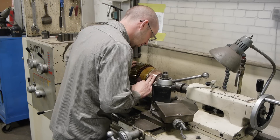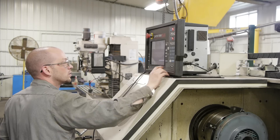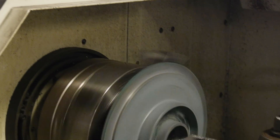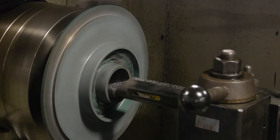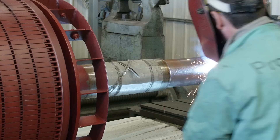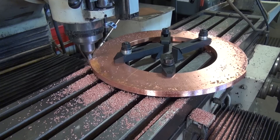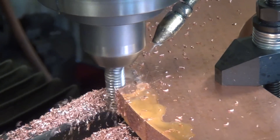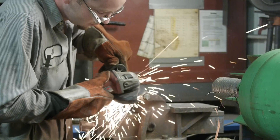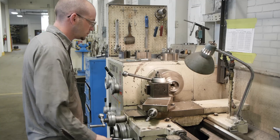Our in-house machine center features 9 lathes, a CNC mill and lathe, and several kinds of grinding machines used to perform specialized machining such as shaft repair and manufacturing, machining end bells and bearing housings, motor fabrication which can include motor bases, housings, enclosures, shaft extensions, and modifying field housing. We also have full welding and metallizing capabilities.